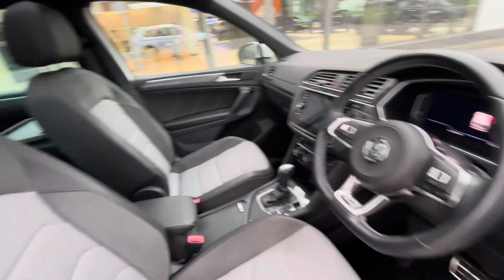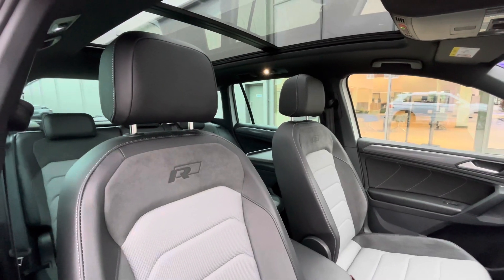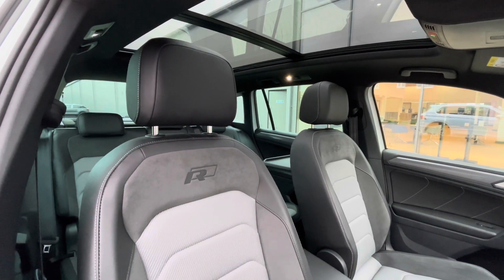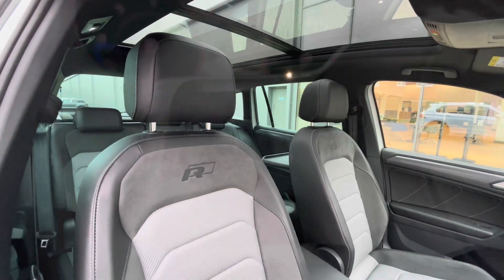The multifunction steering wheel gives access to the immersive dashboard display. Panning around you can see the Magnetite Grey, Titanium Black and Crystal Grey interior upholstery with R-Line embroidery, and a panoramic sunroof which offers a diverse and dynamic driving experience, providing access to fresh air and light alongside a skyline view.